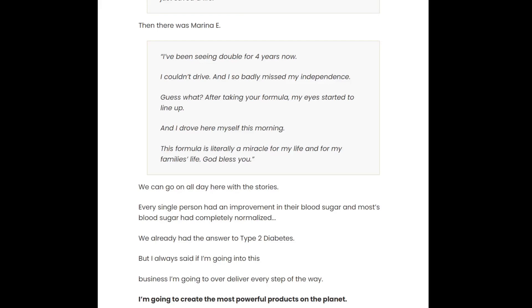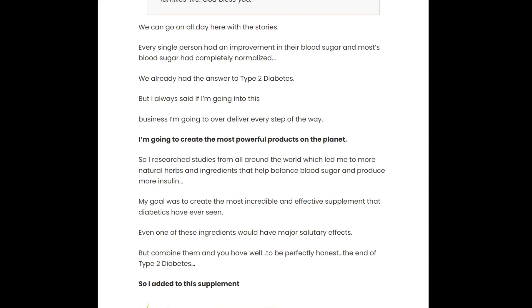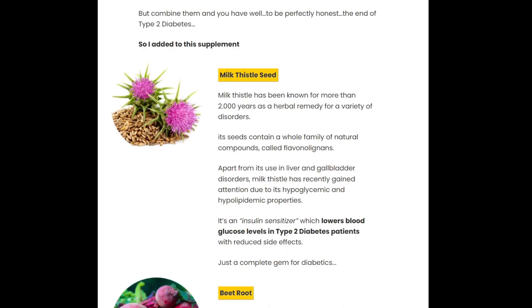Some benefits of this supplement are: powerful regulator of blood sugar, lowers blood glucose levels, enhancing bowel movement and even digestion. Every capsule inside Ultra Beta Cell is made here in the US, in an FDA-approved and GMP-certified facility, under extremely sterile, strict and precise conditions.